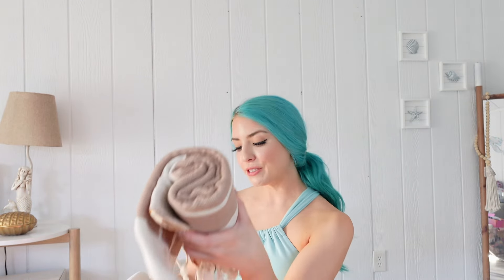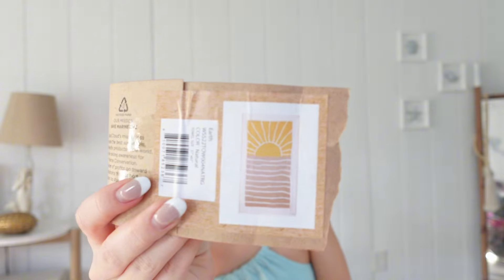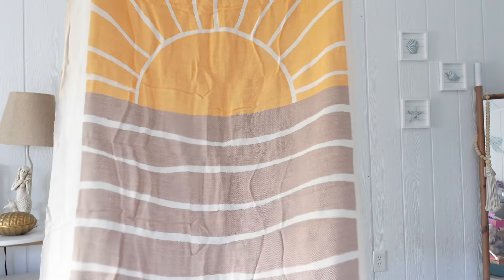Our next product is from Sand Cloud — this is their SPF 30 mineral sunscreen. We also have this Sand Cloud beach towel. It's organic cotton, machine washable, and you want to air dry it to keep it in good condition. I'm so excited to use it — it's the perfect little sand towel where the sand doesn't get stuck in it like a lot of beach towels do.